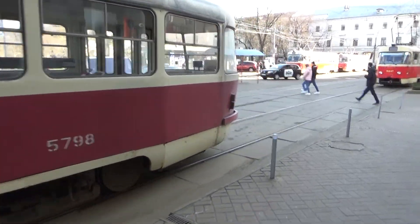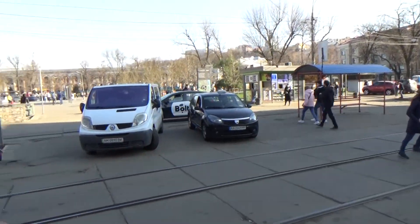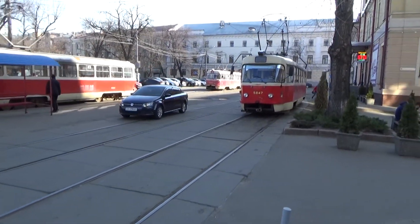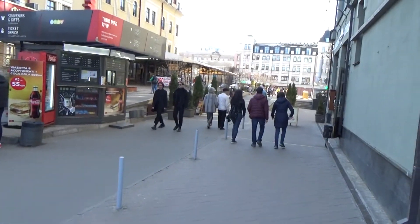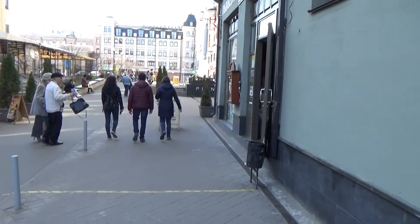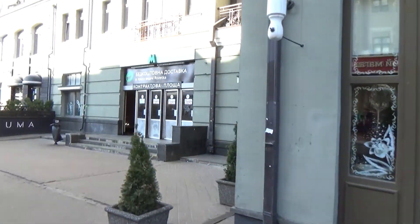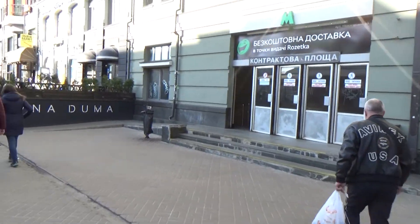Okay, here we are on the other side of the square. For reference, there's the ferris wheel over there. The trams pull up right here, which is nice because they pick me up right in front of my apartment building — three or four stops later I'm right here for 30 cents. You walk into this part of the square. Then here's the metro, so you can take the tram right here, jump on the metro, and get anywhere in the city.